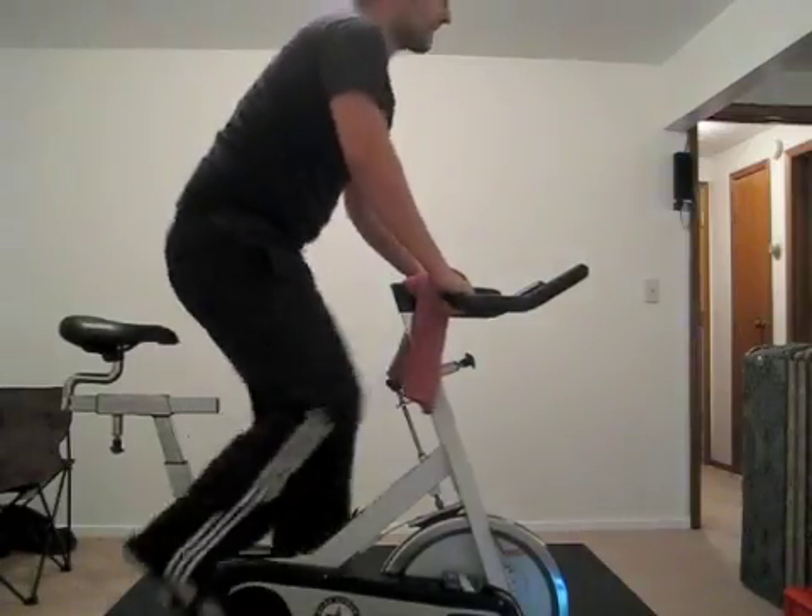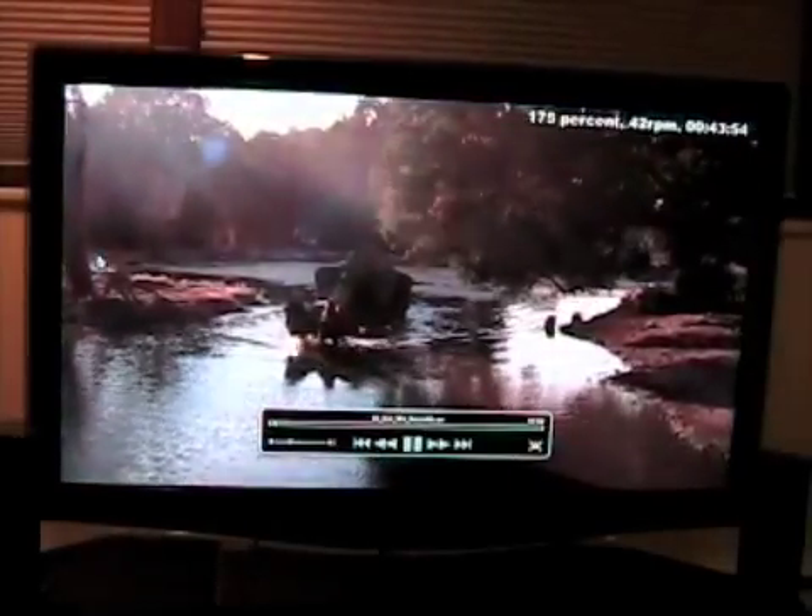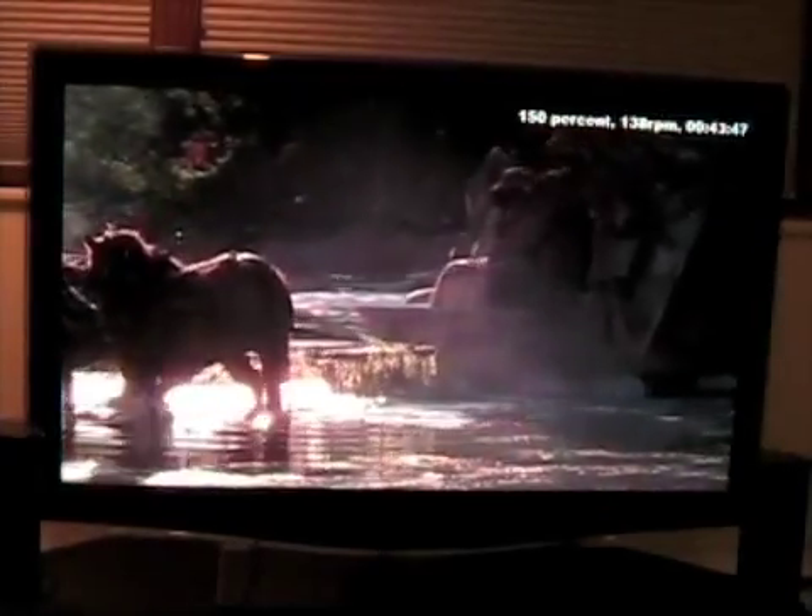My idea is to keep myself going. What I've done is attach sensors to my bike that detect how many revolutions I've turned the wheel, and a microcontroller tells my computer how fast I'm going. My computer then decides if I'm keeping pace.